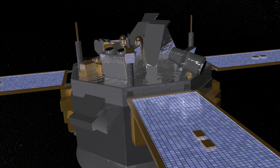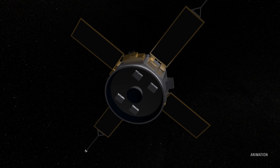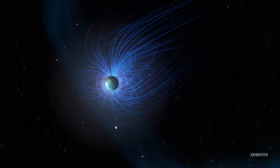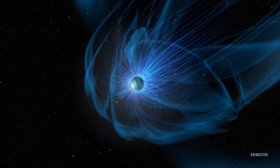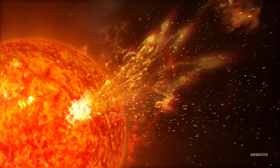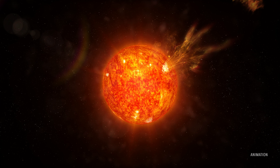In 1999, NASA's ACE satellite observed the same phenomenon at Earth. The solar wind density dropped by more than 98 percent, causing our planet's magnetosphere to expand to over five times its normal size. These rare events occur when a fast-moving region of the solar wind overtakes a slower-moving region, leaving a low-density void in its wake.